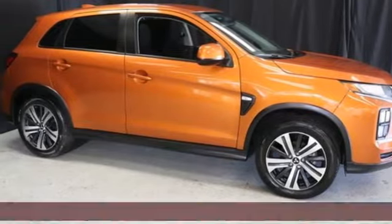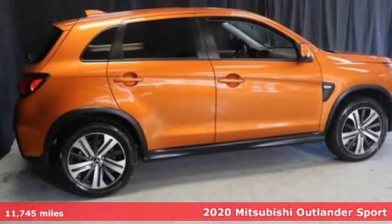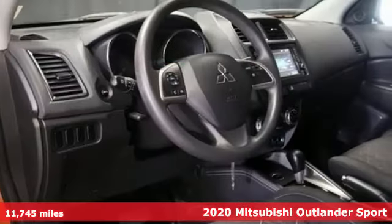It's a 2020 Mitsubishi Outlander Sport. This crossover is built for your big adventures. Now your drive feels like a sport.